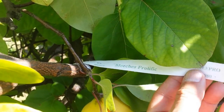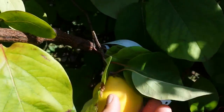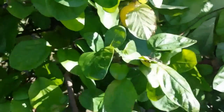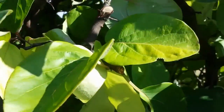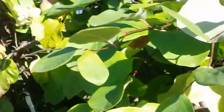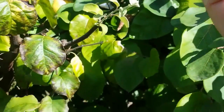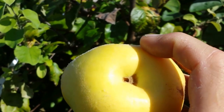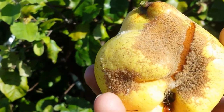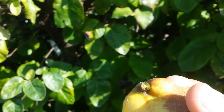The quince variety Meech's Prolific — I have one like this and I can say that in the first year it didn't give me anything, so I'm looking forward to the next year. You can sample one just to say that I've seen it. That pear just cracked a bit — lack of rain probably, irregular watering. Anyway, that is normal.